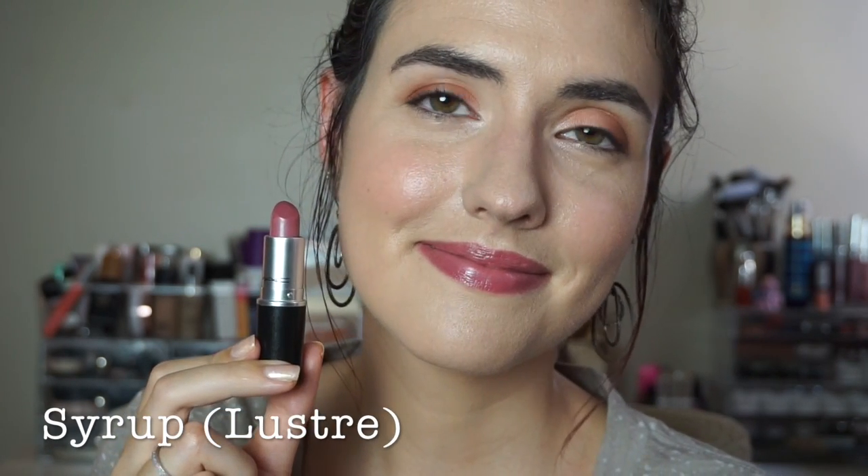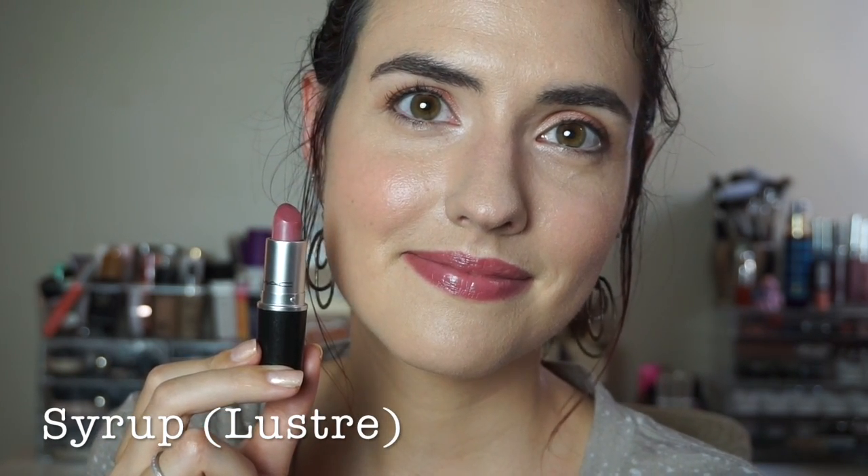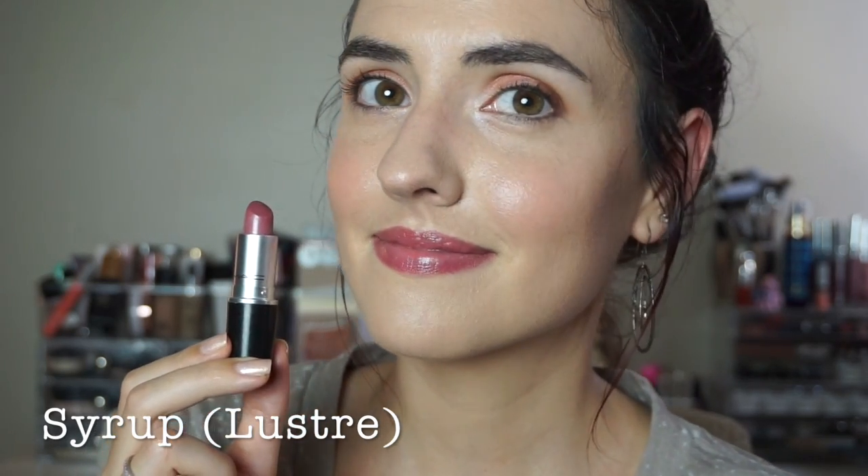Next up, one of my all time favorite lipsticks. This is Syrup, it is a luster formula and it is a mid-tone neutral pink. Next up is Modesty. This is a cream sheen formula and this is the first MAC lipstick I ever bought. This is kind of a my-lips-but-better shade for me.